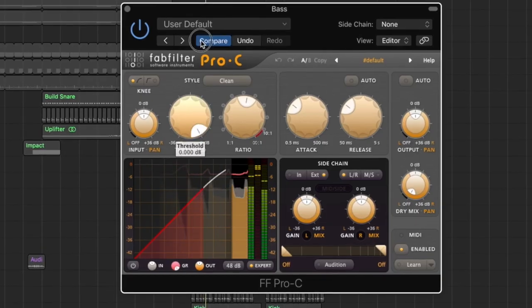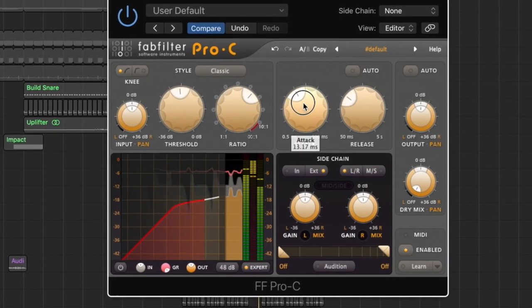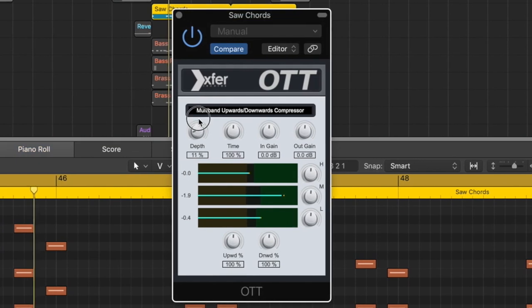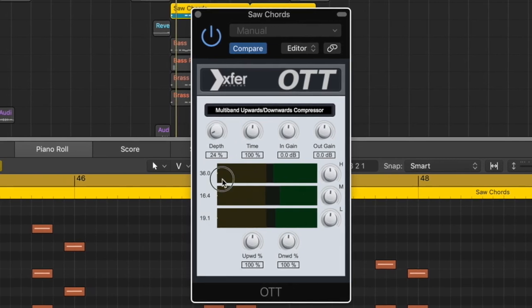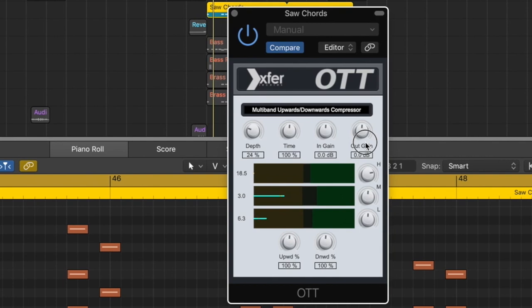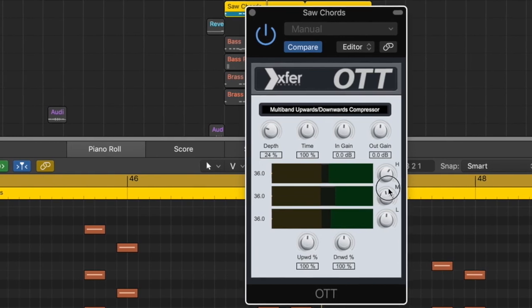Moving from multi-band to regular compressors, I use a couple for different reasons. One is FabFilter's Pro-C — the Pro-C2 is out now and is more visual, but I like the Pro-C a lot; it's really easy to use. Another compressor I use a lot is the free one from Xfer Records called OTT. I probably overuse it, but if you ever need to make a synth sound fatter right away, just throw it on at about 20 to 30 percent. It's technically a multi-band compressor with three bands, but I use it more like a regular compressor.